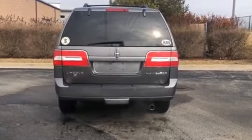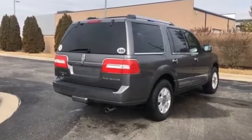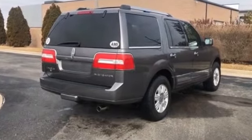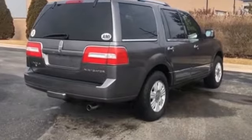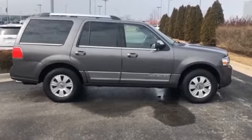Power liftgate, adjustable pedals, keyless entry, steering wheel audio controls, auto-dimming rearview mirror, leather-wrapped steering wheel, adjustable steering wheel, traction control, rear seat audio controls.